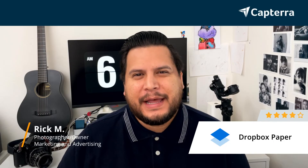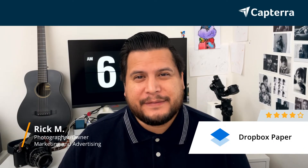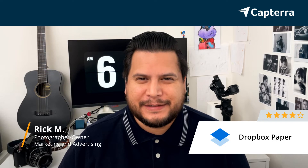Hi, my name is Rick. I'm a photographer, and I give Dropbox Paper 4 out of 5 stars. For more reviews like this, click the link below.